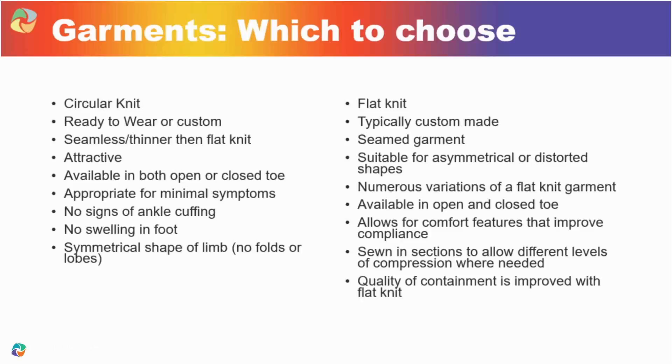Flat knit is a seamed garment — it has a seam up the back — and that seam allows the garment to be darted. This is where the characteristics for lymphedema are absolutely critical. That bracelet or cuffing at the ankle — lymphedema patients may have no swelling in the foot but the ankle is almost like a shelf that just refills and sometimes gets hard and painful. With a flat knit, you can dart that area wherever there's flexion: a wrist, ankle, elbow, bend of the knee, the hip. That allows flexion without causing restriction, and it doesn't allow the adipose tissue to refill in that critical area.